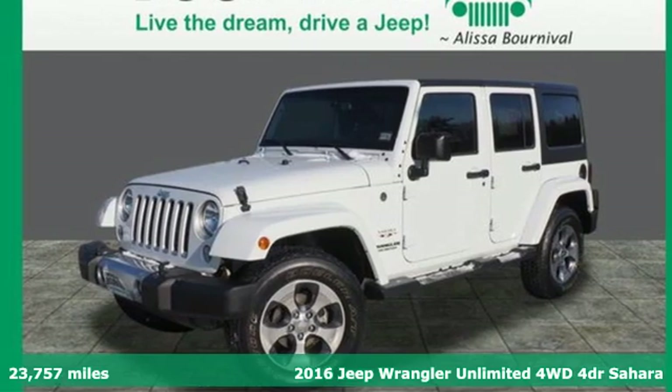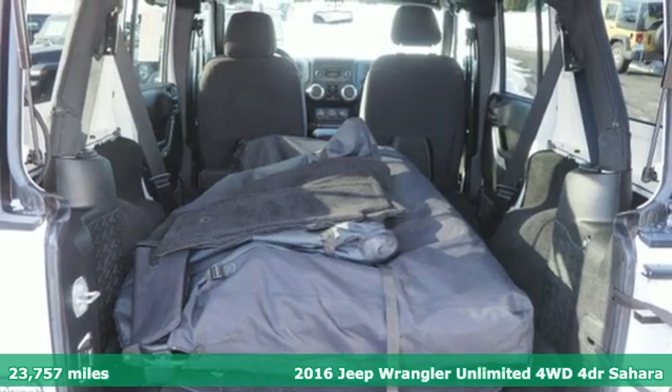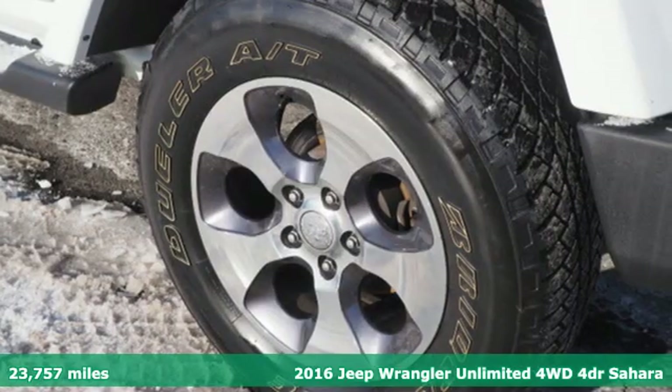It's a certified 2016 Jeep Wrangler Unlimited. The Jeep life fits your life. It comes nicely equipped with features you'll love.